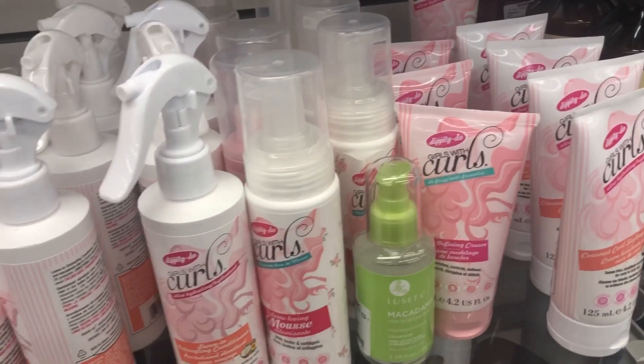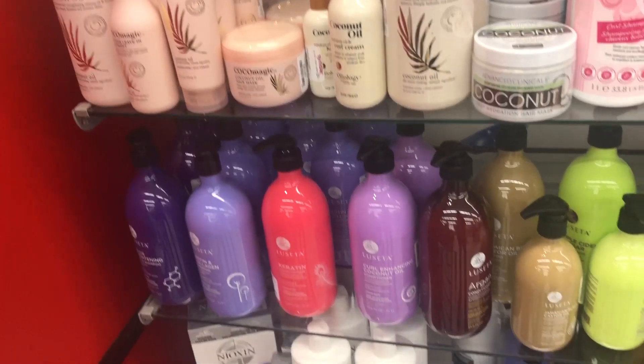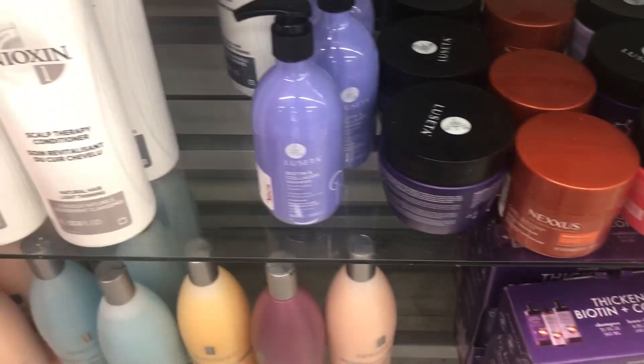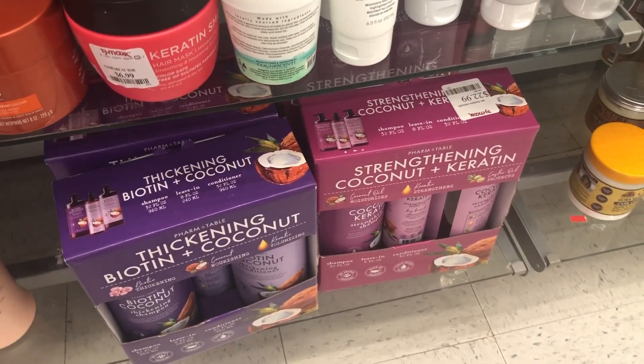I received a comment from Sable711 regarding the Giovanni products that I showed in the video when I was in Kroger's. She was telling me that they have the bigger containers in TJ Maxx and Marshall, so I just decided to stop in to check out the price.